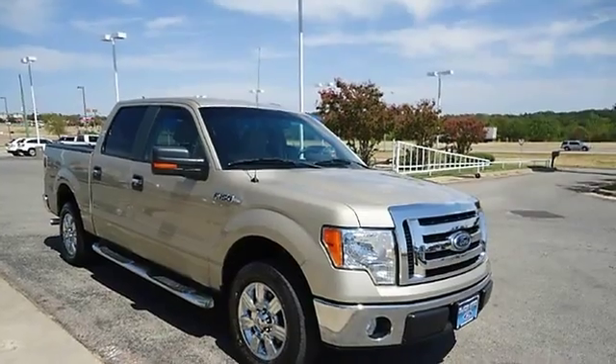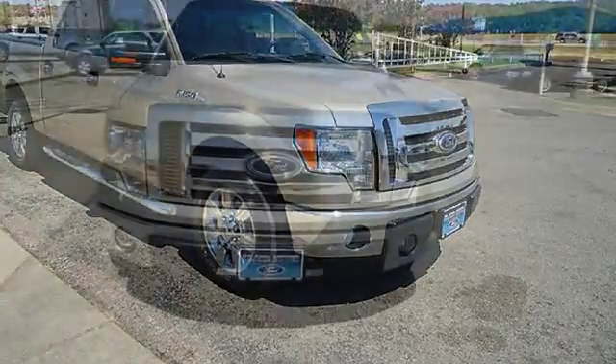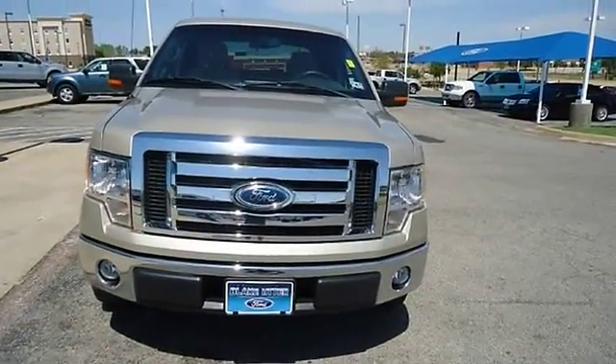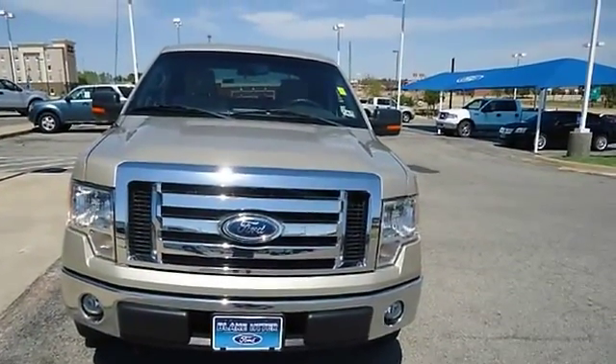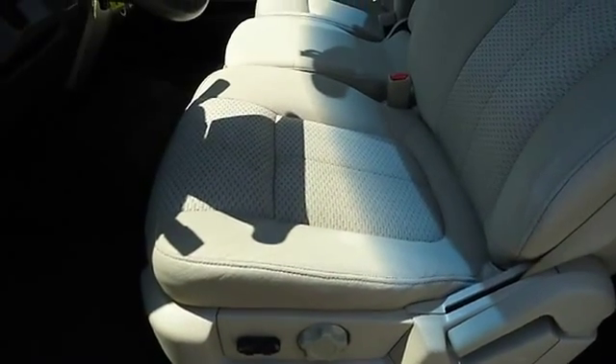The paint has a showroom shine, mainly highway mileage, 100% AutoCheck guaranteed. Very clean interior — all electronic components in working condition, all interior components are in good working order. The 2009 Ford F-150: the perfect blend of daily driver and family hauler.